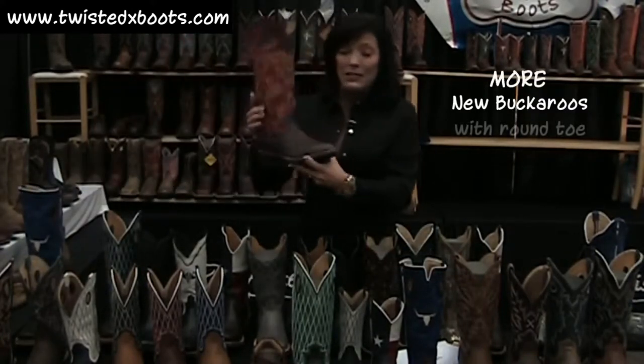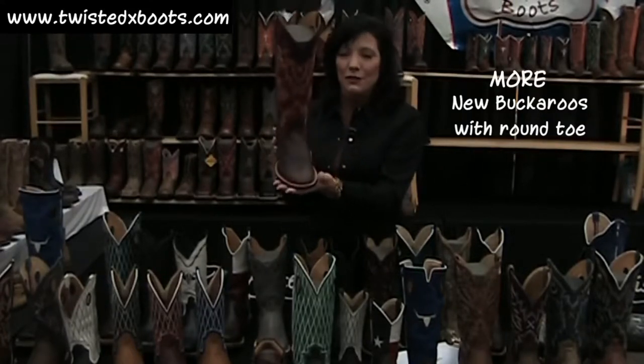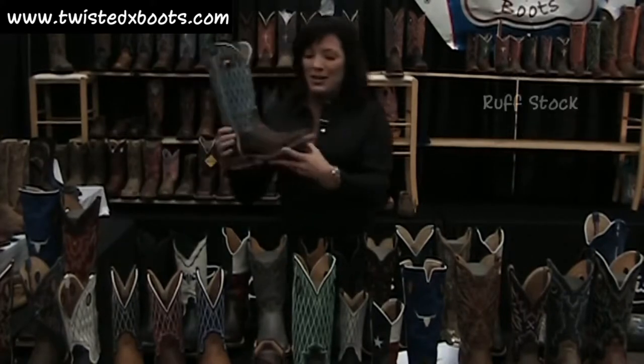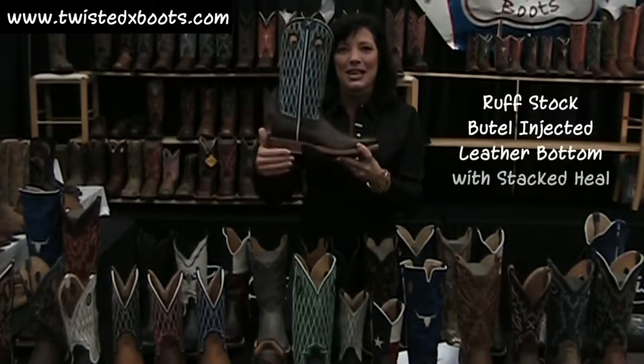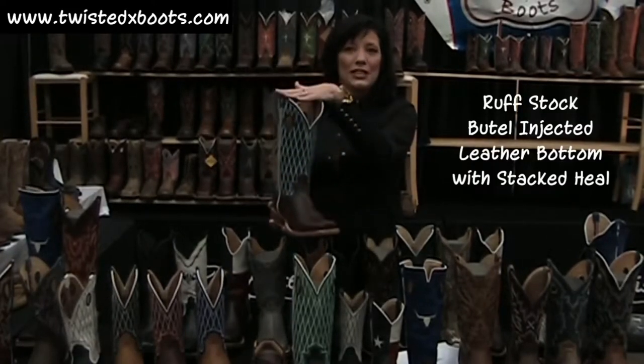Our other new buckaroo is a round toe, single welt — fabulous. We've been waiting on this for a while, so we finally have it. We have a butyl injected leather with a stacked leather heel, new toe, beautiful, 14-inch height.